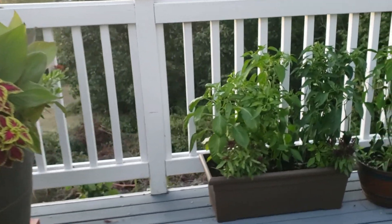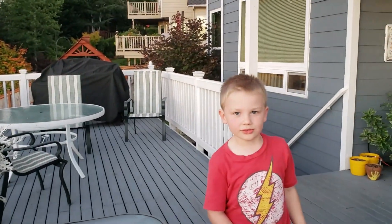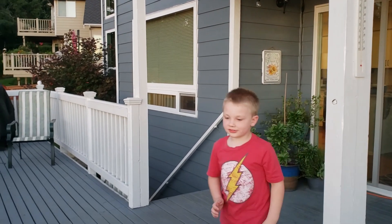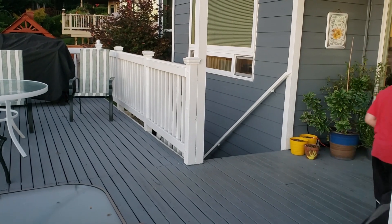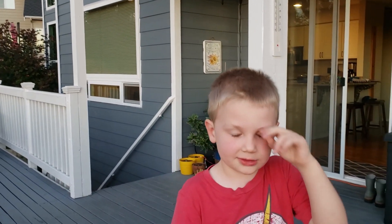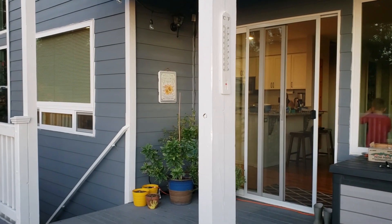Over here I've got a planter with peppers. My kid pops in to tell me about their Star Wars lightsaber battle plans — may the force be with you, sweetheart! — then it's back to the vegetable tour.